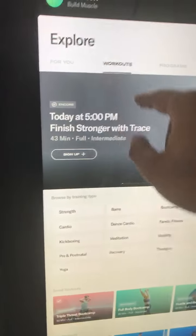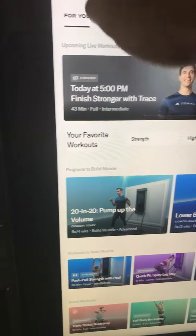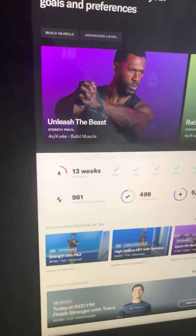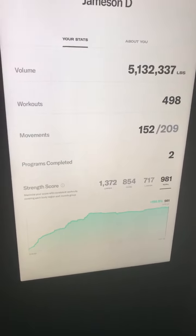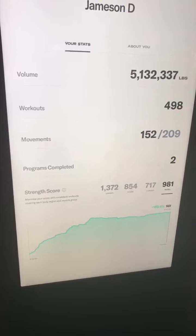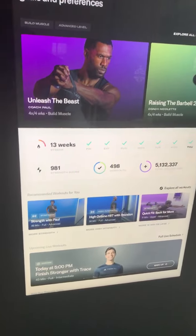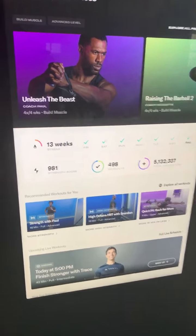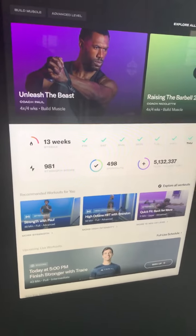Beyond the courses, it tracks your weight. As you do exercises or workouts, it tracks your overall strength and progression. When you're doing lifting, it automatically stores the weights you use in that exercise, tracks your form, and automatically increases the weight as you get stronger.